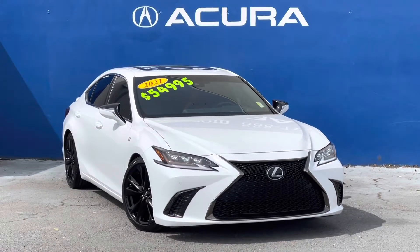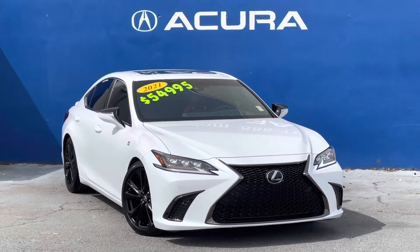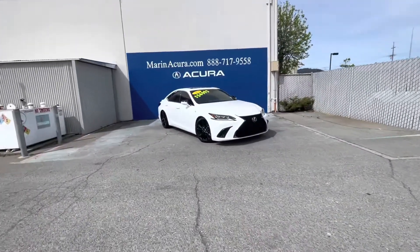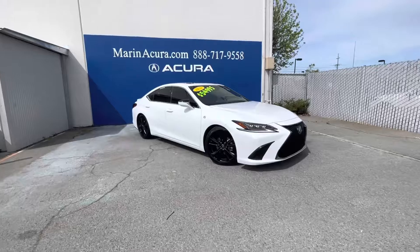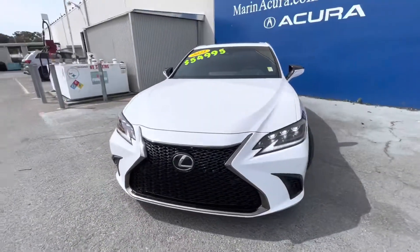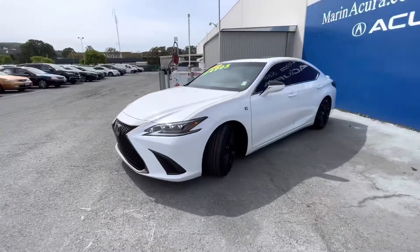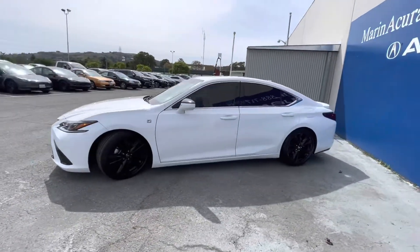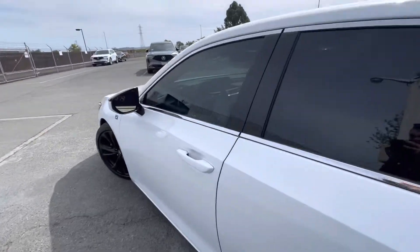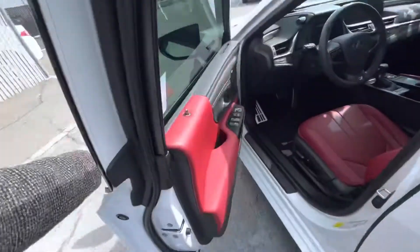Hello, my name is James and I'm a product specialist here at Marin Acura in Corte Madera, California. Today we have this lightly pre-owned 2021 Lexus ES 350 F Sport. The stock number is 220211A.